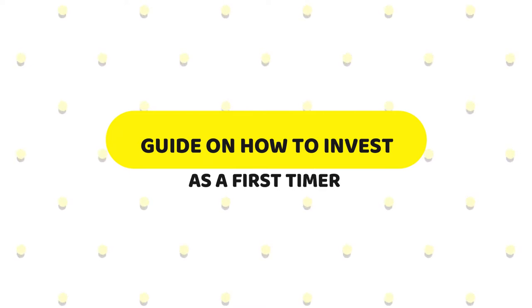Hello everyone, welcome to Finance Wisdom. In this video, we're going to talk about guides on how to invest as a first-timer.